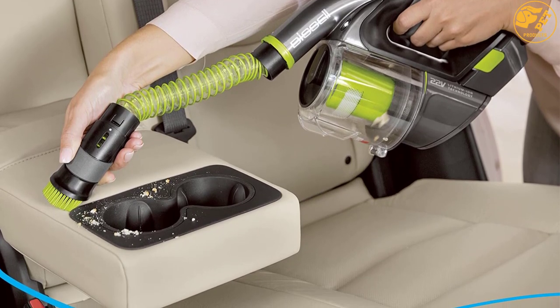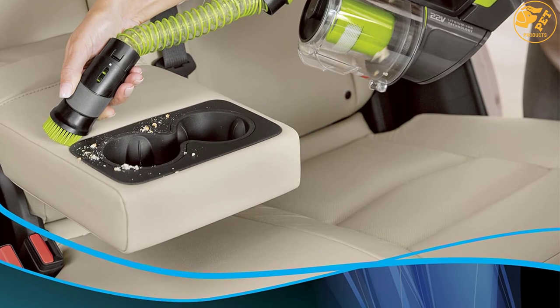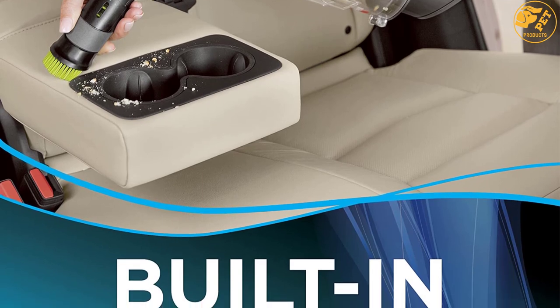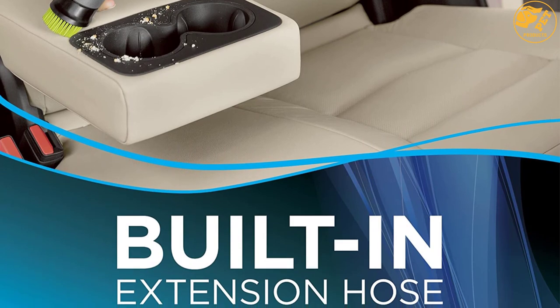There is an additional built-in extension hose that is highly functional with super strong suction power. The shape is ergonomic with soft grips that make the tool comfortable to handle. It is also pretty light — even your kids should have no problem using it.